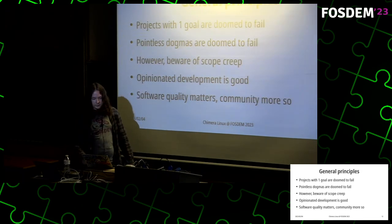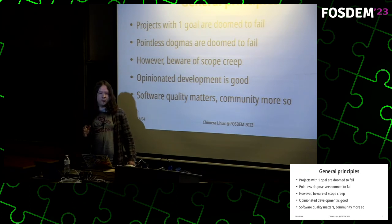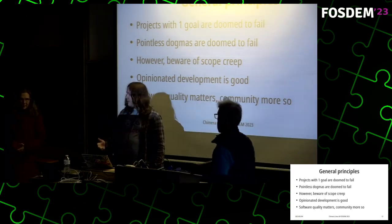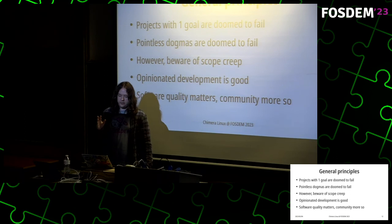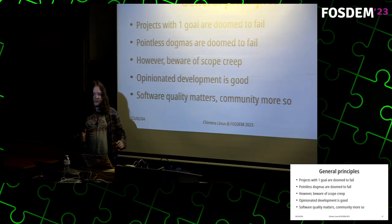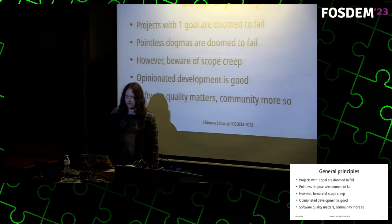For general principles: I strongly believe that projects centered around a single goal are eventually doomed to fail, because once you reach that goal you have nothing else to do, and it creates dogmatic restrictions. On the other side, scope creep means you never get anything done. It's important to balance these things. Opinionated development is overall a good thing because it gives you a sense of direction, which is always nice to have.